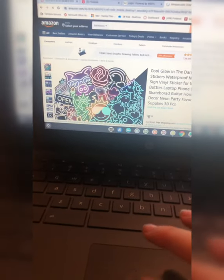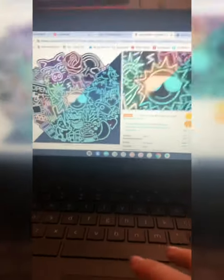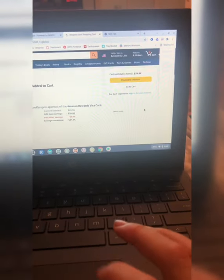I'm wondering if these glow in the dark so they glow up at night. I'm going to add them to the cart. There we go.